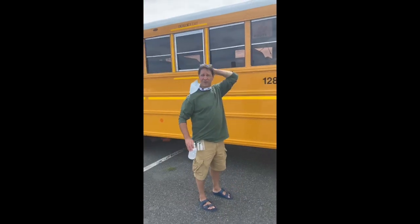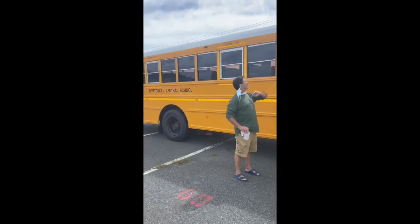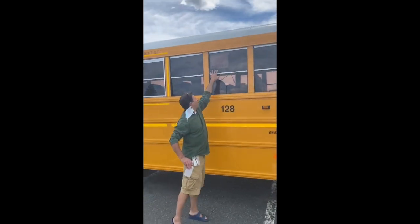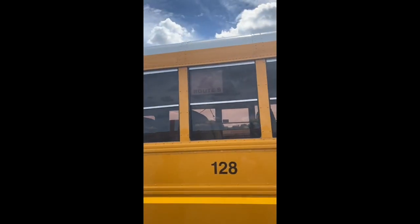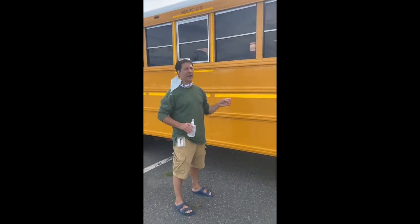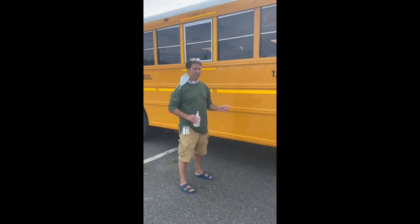One of the things that we have for all of our buildings is there is a route number and an animal that's on the outside of every bus. Just in case you forget what number you're supposed to be on, just remember the animal, okay?